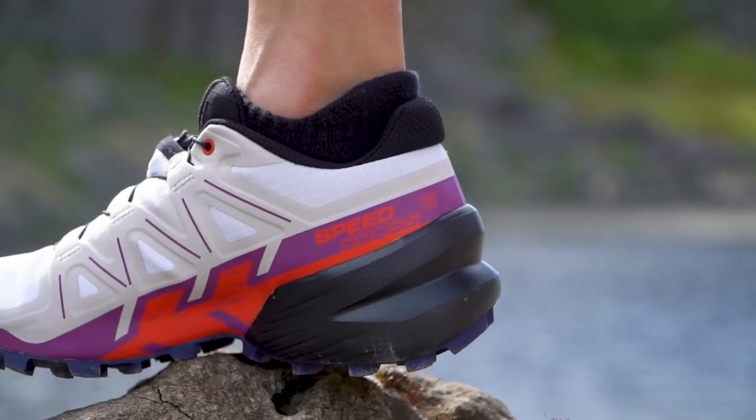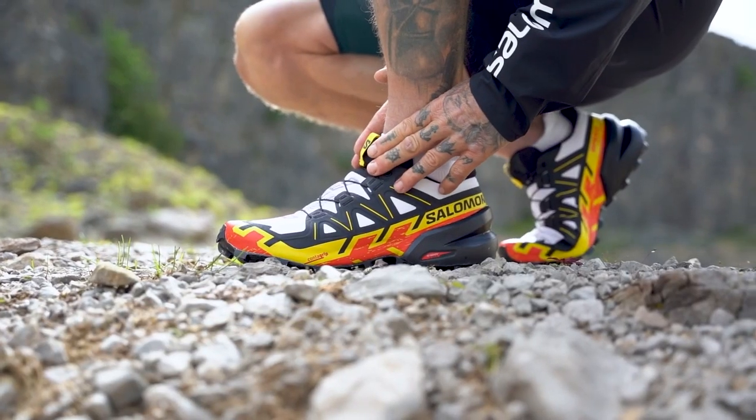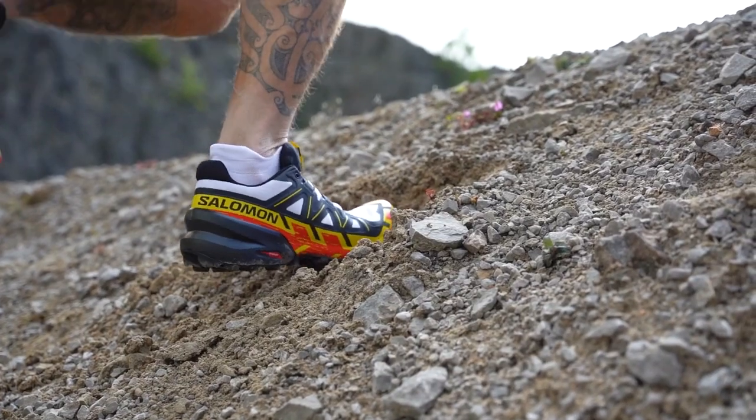Whether you are looking for cushioning, durability, or responsiveness, we have a shoe for you. Stay tuned and get ready to hit the trails.